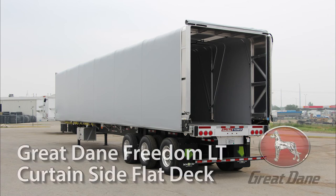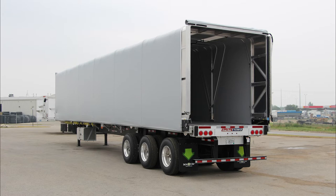Introducing the Great Dane Combo Flat Deck with a Constoga HP Rolling Tarp System, a trailer perfect for securing and protecting your cargo, and commonly referred to as a curtain-side flat deck. Let's take a look at some of its key features.